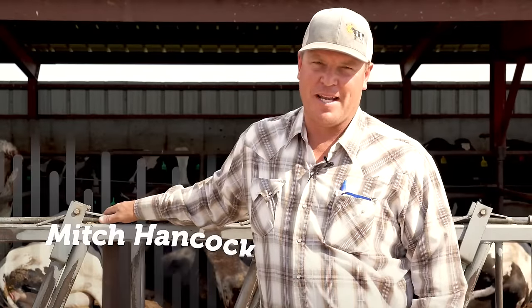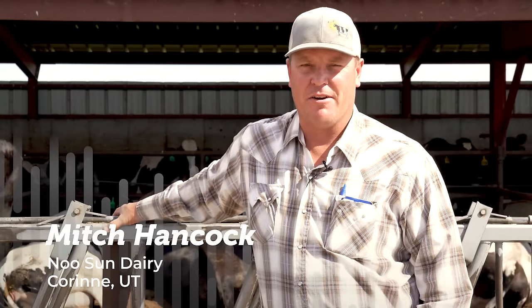Good morning and welcome. My name is Mitch Hancock. We're at New Sun Dairy today, here in northern Utah. Today we're going to be taking tours of my dairy here in Korean and several of my friends' dairies located in northern Utah and southern Idaho. We're going to learn what life is like for a dairy cow on a dairy farm. We're going to start today with the baby calves.